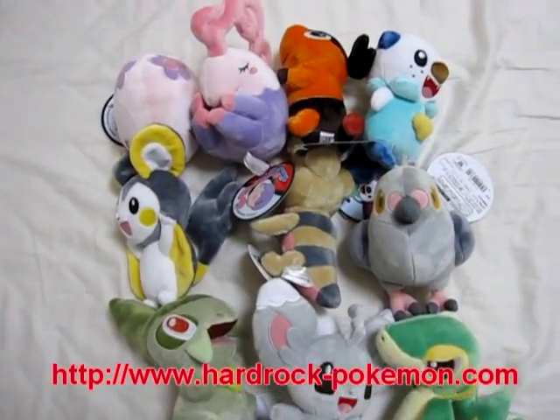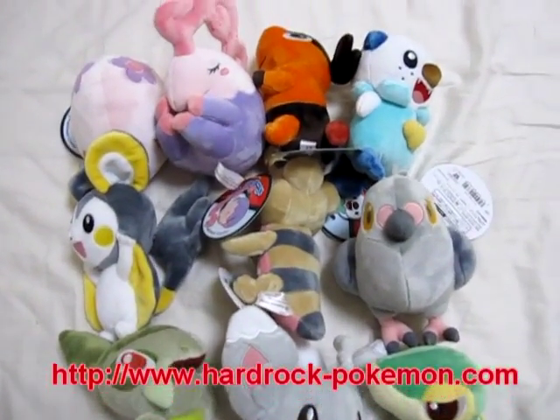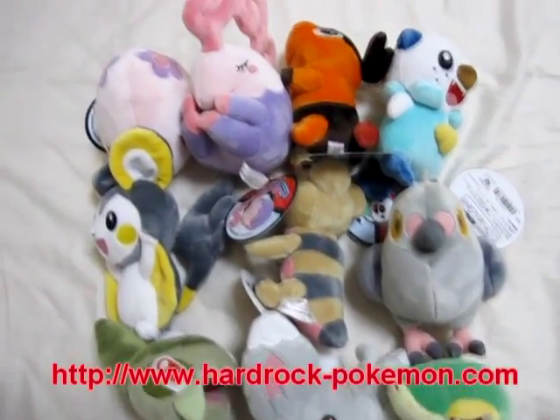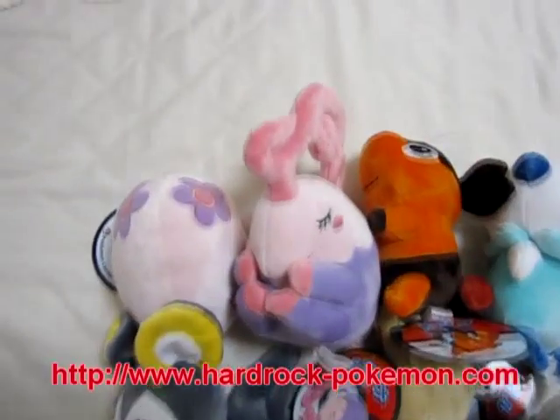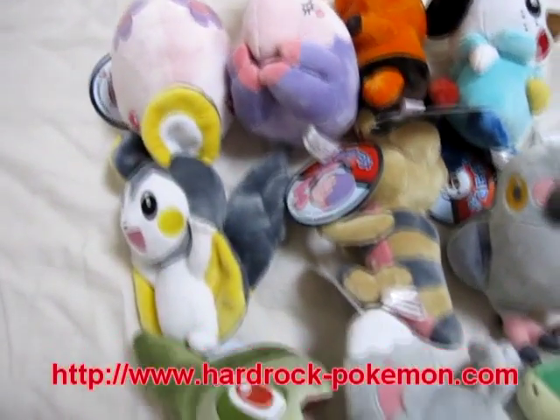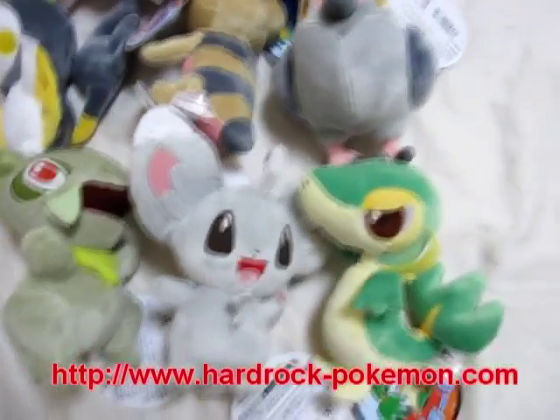These are the 10 new Pokemon plush toys that were just released. These are Generation 5, the newest Pokemon toys. You can see these were released about a week ago. The Pokemon Center is only sold in Japan.